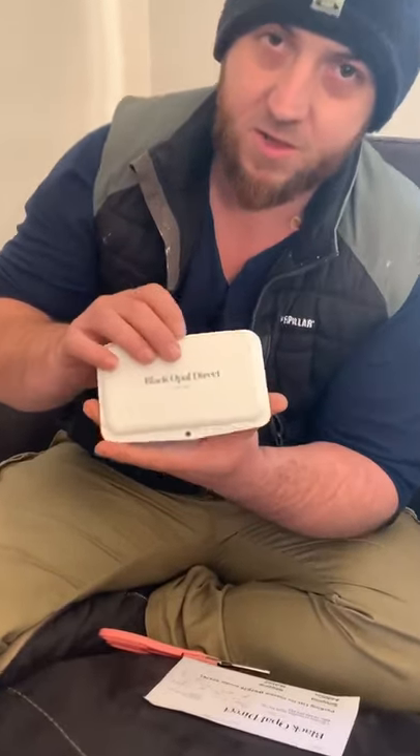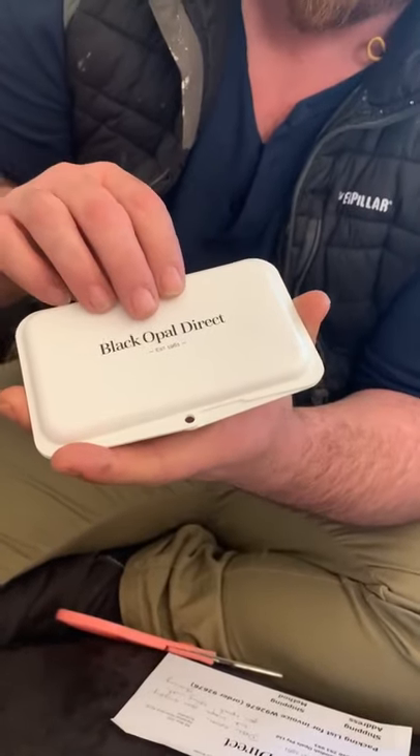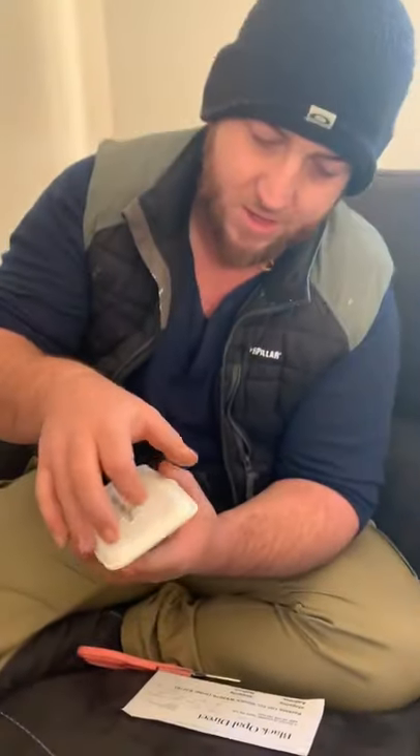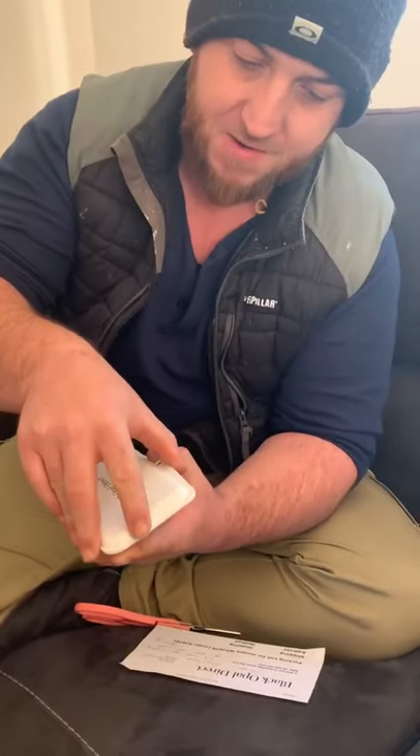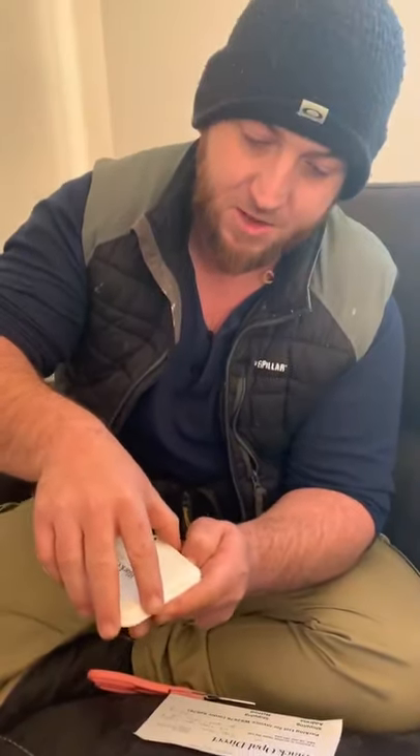They put it into the padded envelope, and Black Opal Direct actually put them in this tiny little carry case, which is awesome. When I thought it couldn't get much safer to transport the opals, they go that little extra mile.